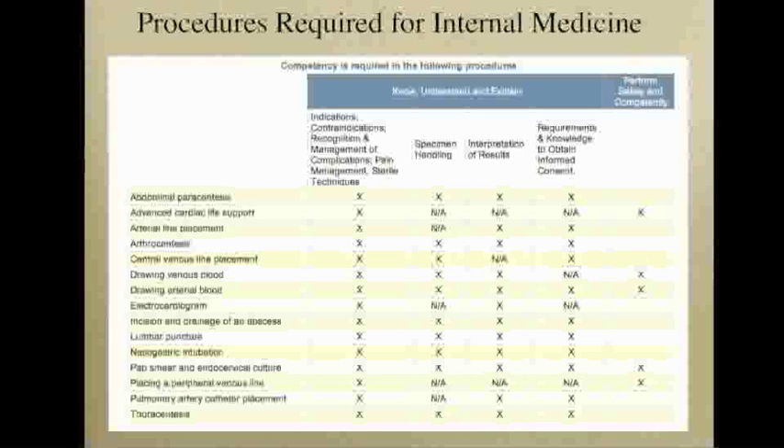lumbar puncture, thoracentesis, and paracentesis, it is important to know, understand, and explain the indications, contraindications, complications, sterile techniques, and to be able to appropriately handle the specimens, interpret the results, and gather informed consent.